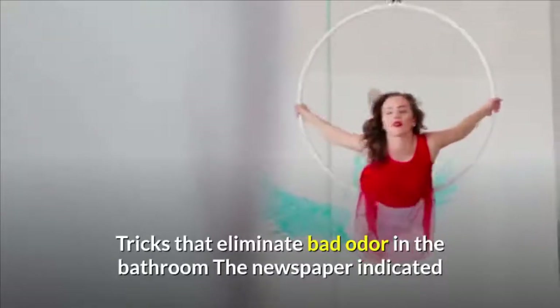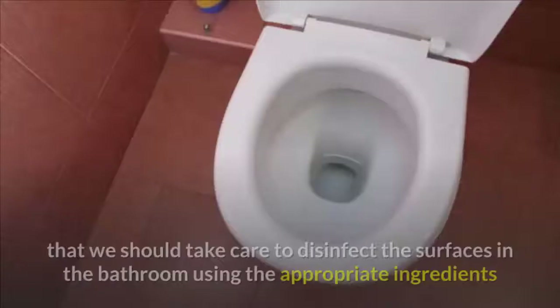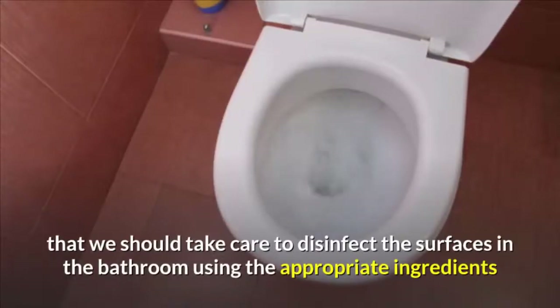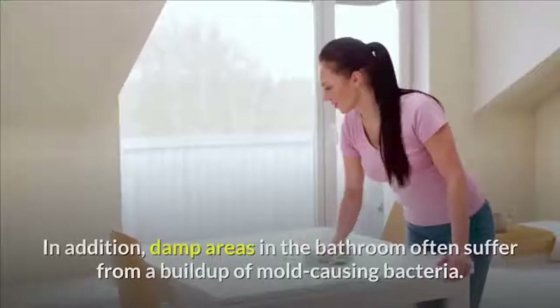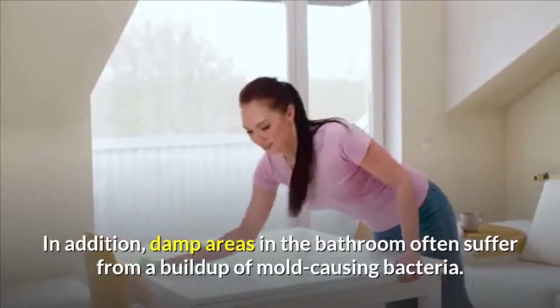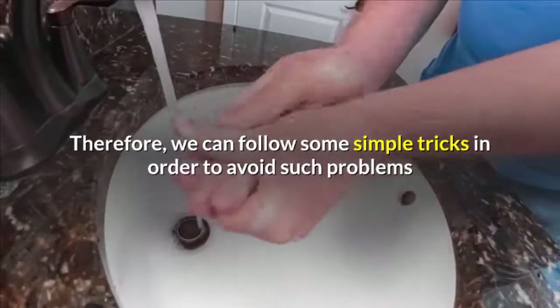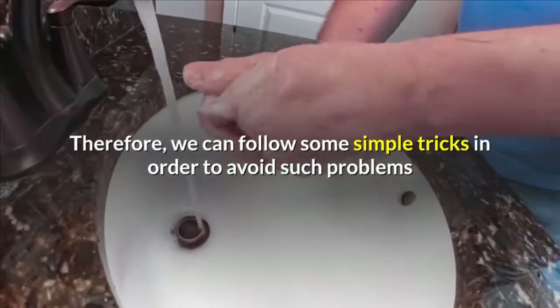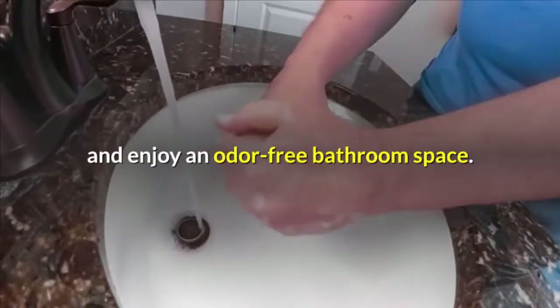Tricks that eliminate bad odor in the bathroom. The newspaper indicated that we should take care to disinfect the surfaces in the bathroom using the appropriate ingredients and clean them daily. In addition, damp areas in the bathroom often suffer from a buildup of mold-causing bacteria. Therefore, we can follow some simple tricks in order to avoid such problems and enjoy an odor-free bathroom space.